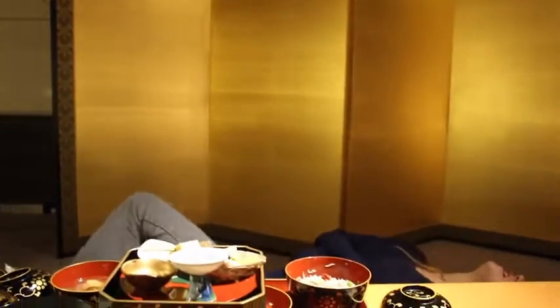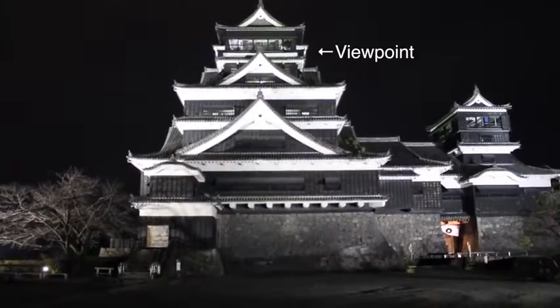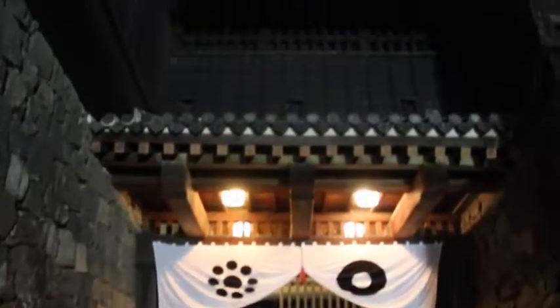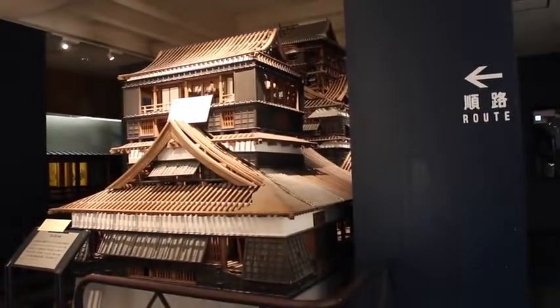I've eaten so much food but the tour must go on — on to our next destination. Finally, we're going to climb this big boy and see the entire city from the top. This castle is huge and it doesn't have an elevator, so hiking time! Entering from the basement, the castle's main tower is six stories high.